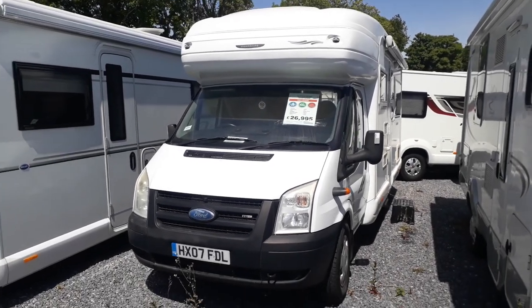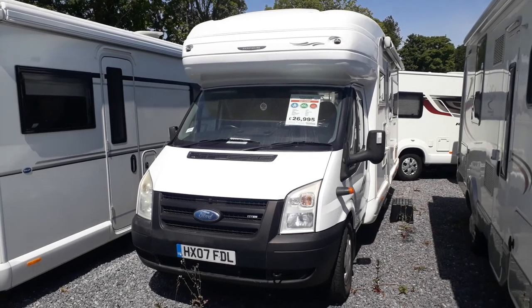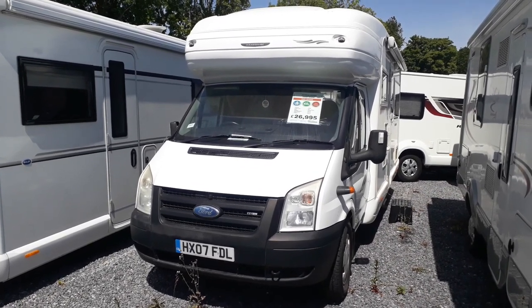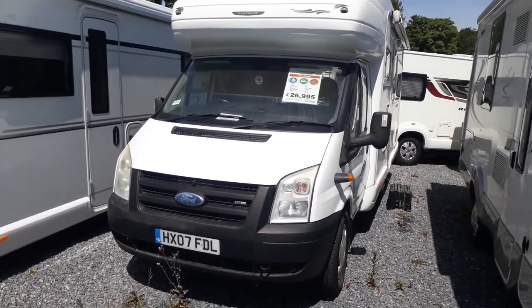Hi, I'm Jody from Highbridge Motorhomes in Devon, and today we're going to be showing you around this lovely Autosleeper Hampshire that's now in stock at our South Devon branch of Highbridge Caravans and Motorhomes.